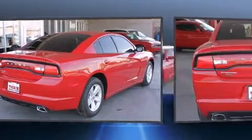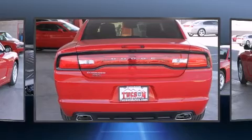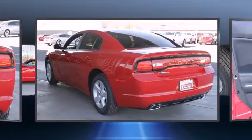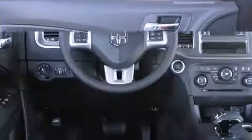Dodge prioritized practicality, efficiency, and style by including delay off headlights, front and rear reading lights, an automatic dimming rear view mirror, automatic temperature control, and a split folding rear seat.